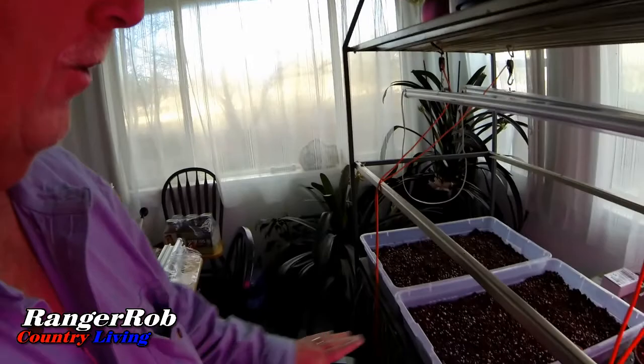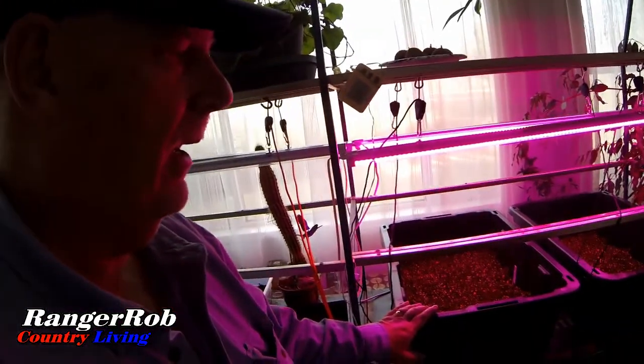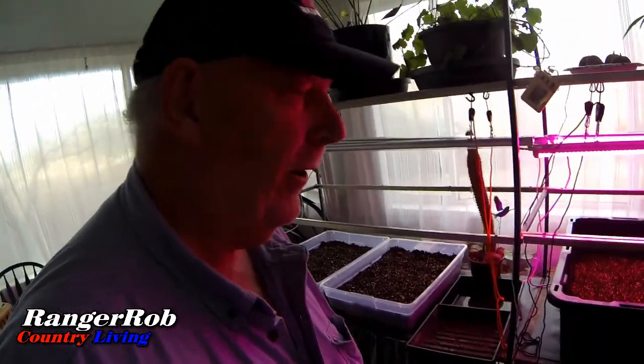Over here is broccoli — it still has a few days to germinate. We're thrilled that so far it's doing well. I'm going to try to grow everything from coconut coir and go from there. So far so good — everything's starting out well, and the grow lights are amazing.